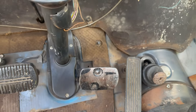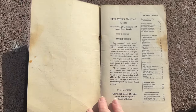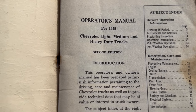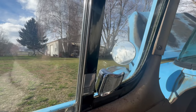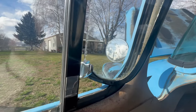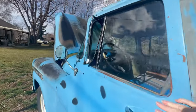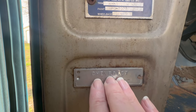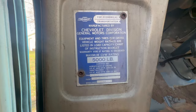1959 was the last year you could get the factory NAPCO Power Pack four-wheel drive conversion. In 1960, GM decided to start producing their own 4x4 trucks. The Task Force Series was super popular — it brought in 136 different types of trucks marketed in 1958 alone. But by 1960, they decided to end the series and begin the CK Series. So in the 1959 model year, around 297,000 Apaches were produced. The original price was around $2,700, and today prices range from a few hundred dollars up to $100,000.